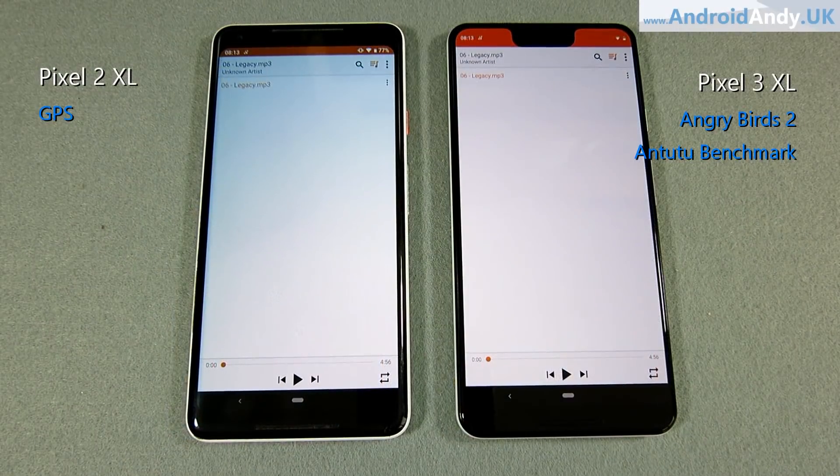Then we're going to come back indoors to test the stereo speakers on both devices. We're all set to go, first of all with some music.